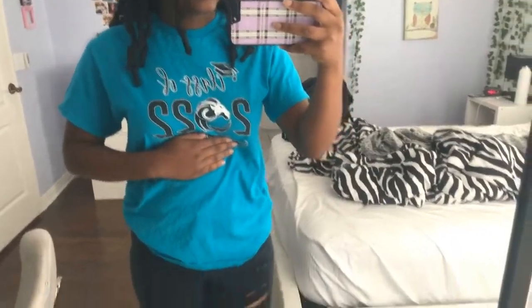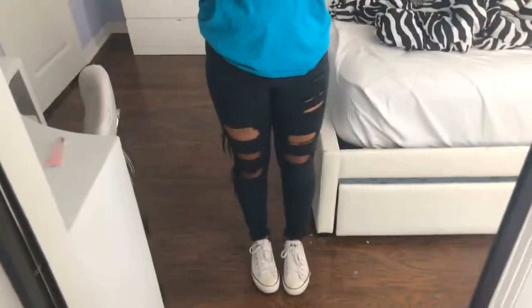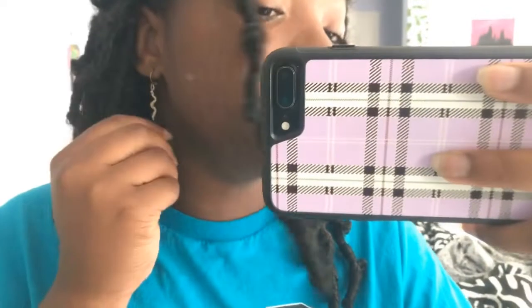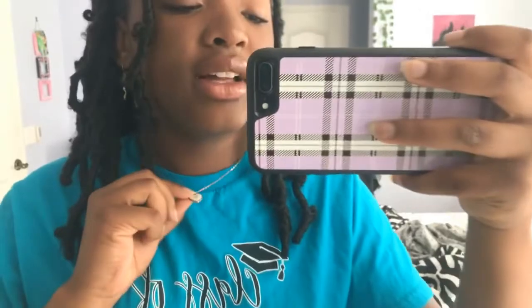It is finally day five, Friday — the last day of this video. I have this school shirt that says Class of 2020, which we usually wear on Fridays. I'm covering my school name because I don't want people showing up. I'm wearing this shirt with my black ripped jeans from Shein, and white low-top Converse. For earrings I have these snake earrings from Shein, and I'm wearing the same heart necklace with an M on it that I wore a few days ago.